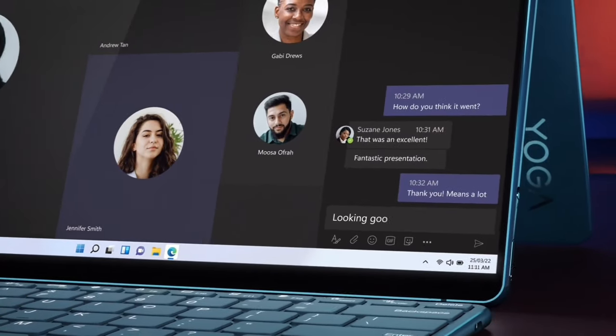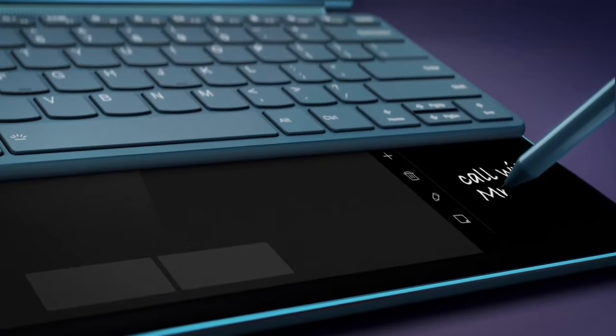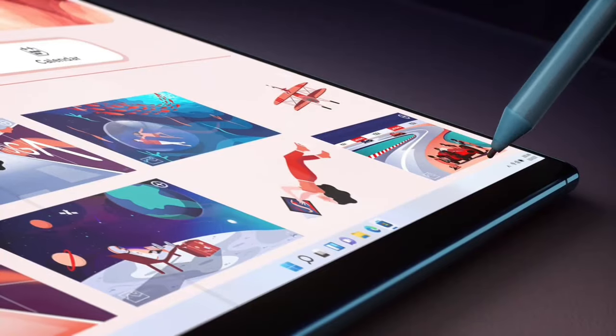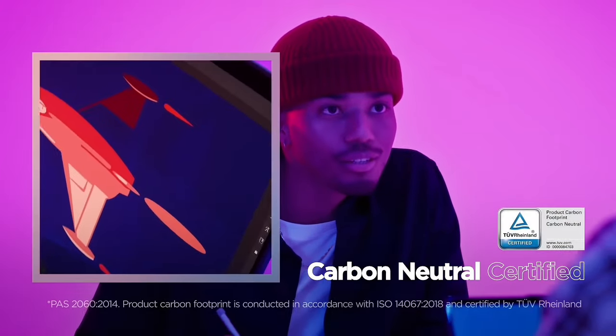Furthermore, the integrated stylus ensures a smooth and precise writing experience while minimizing fingerprints on the display. The YogaBook 9i represents a paradigm shift for professionals and creative individuals seeking to elevate their productivity and unlock new possibilities in multi-tasking.